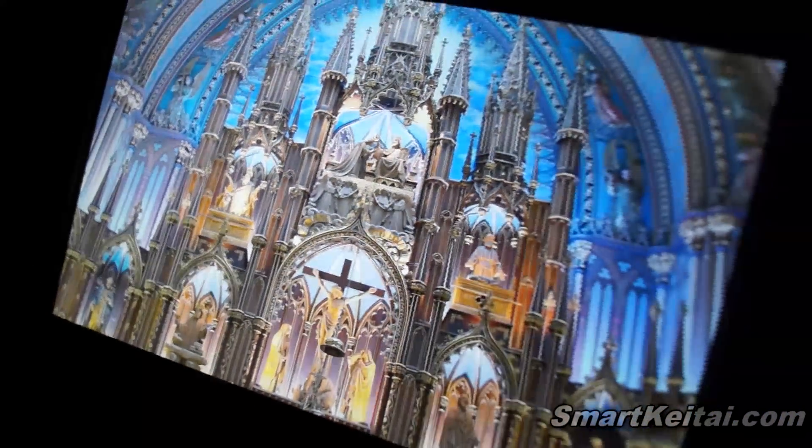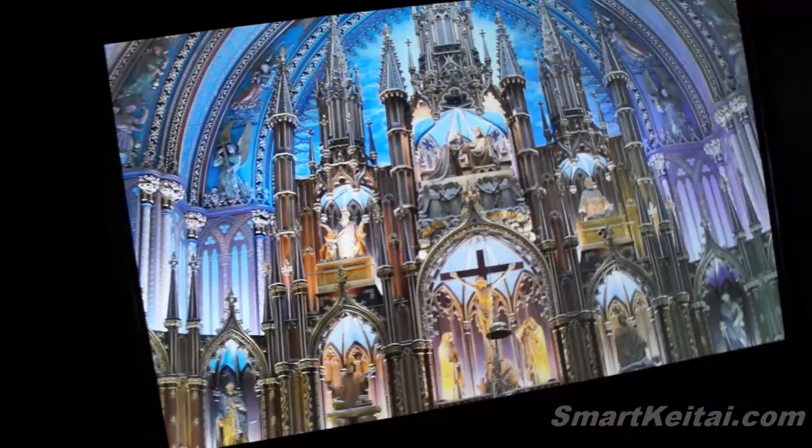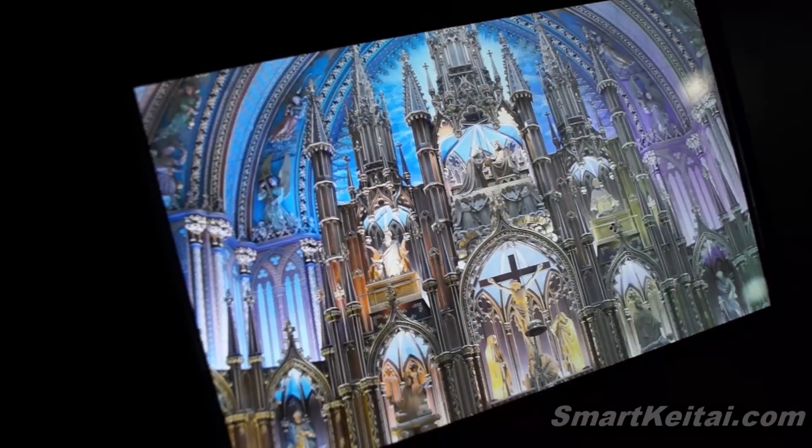You're not going to be able to see it on YouTube, but the clarity is impeccable. Can't wait to see this on devices in the future.